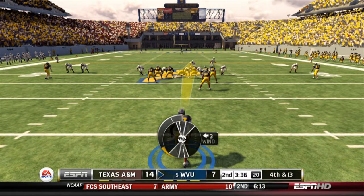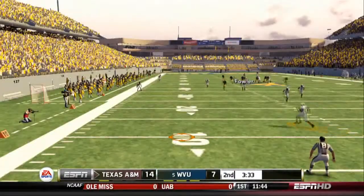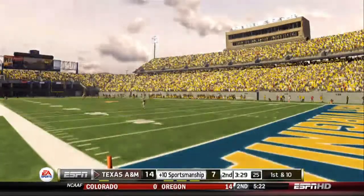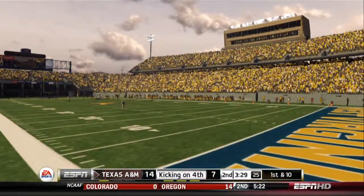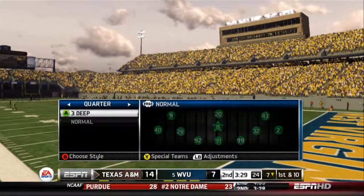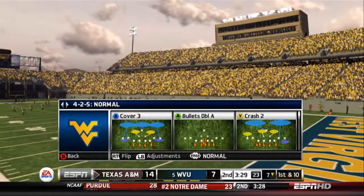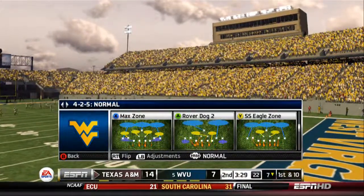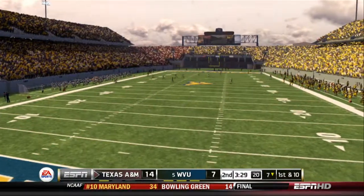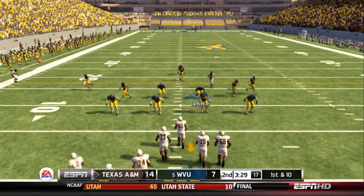Fowler is the punter. He punts it away — it's a high kick. Not only did that kick prevent a return, but now he's giving him almost a full field in front of him. That's a super effort. In a game that's this close, you can't afford to waste possessions. Texas A&M is up by a touchdown.